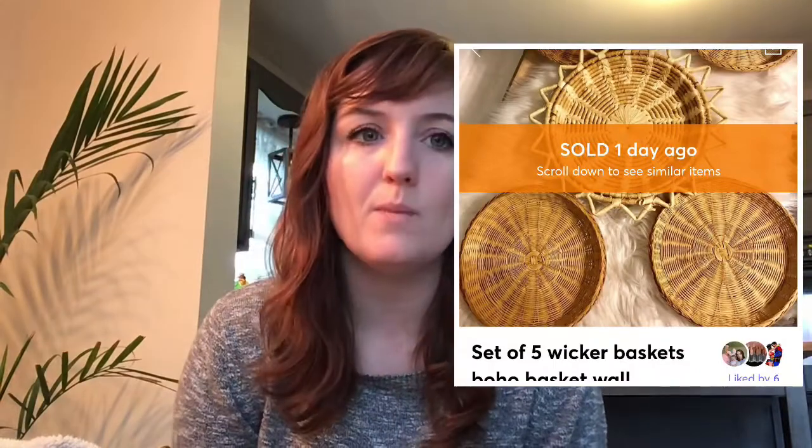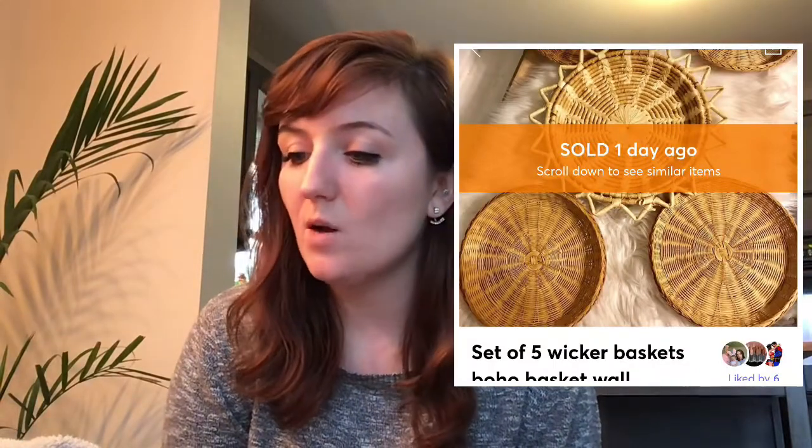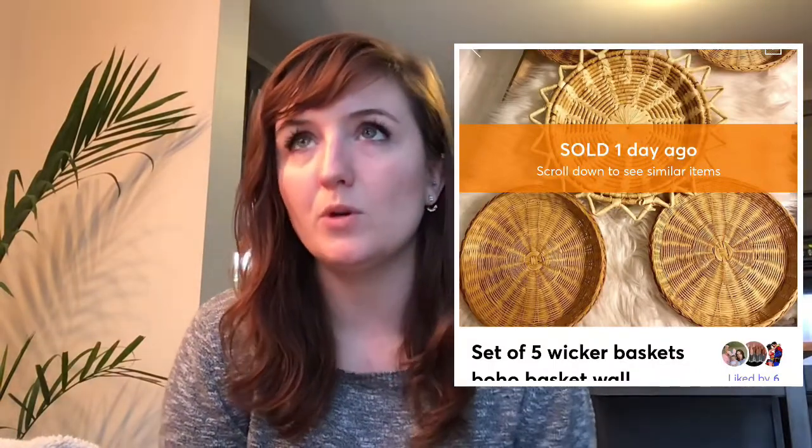Moving on to Mercari — on the 30th, I sold a set of wicker baskets. I sell wicker baskets and sets so people can put them on their basket wall, and I made $19.95 on those baskets. On Depop, on November 2nd, I sold a vintage 90s floral picnic-design dress for $21.84.